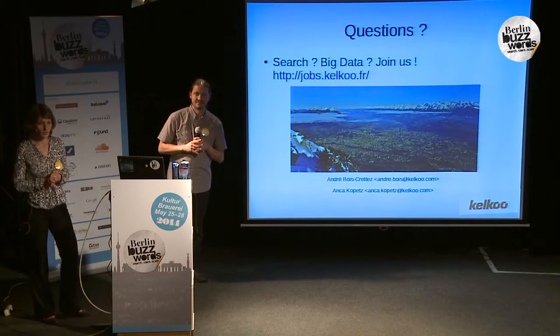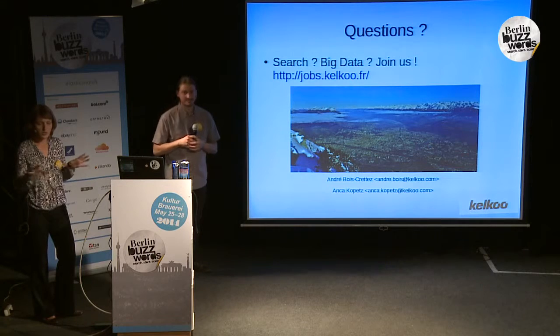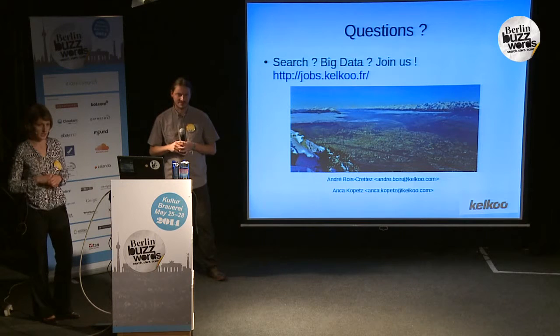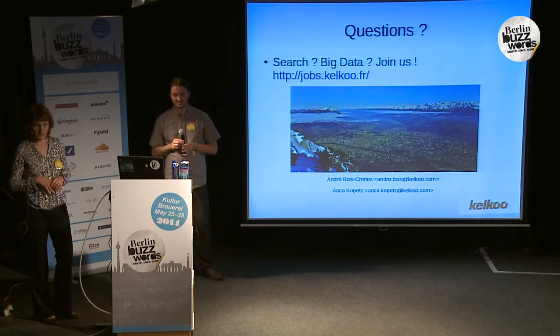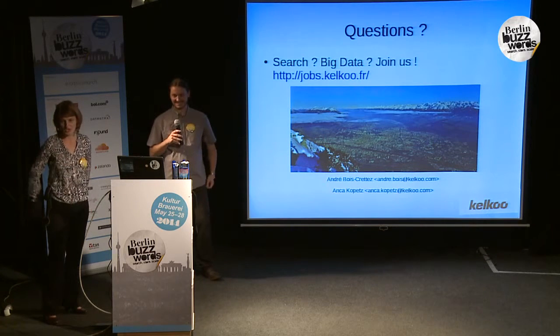That's it. Thank you. If you are interested, we are doing many interesting things at Kelku. If you are interested in search or big data, please join us. The engineering team is in Grenoble in France, which is a very nice city near the mountains. And now, if you have questions.